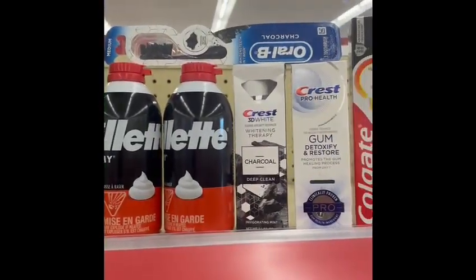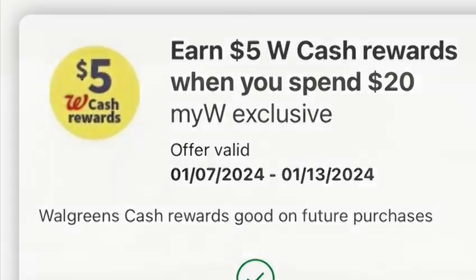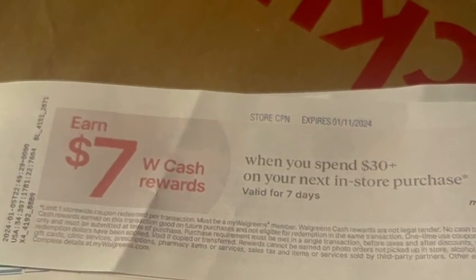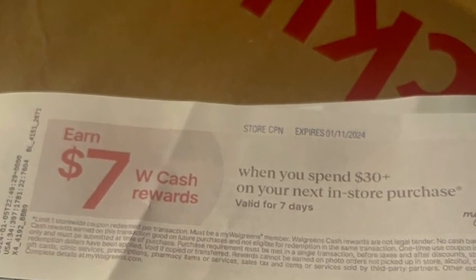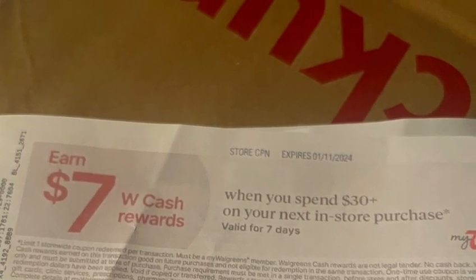What I did is stack two boosters. One is spend $20 and earn five dollars in Walgreens Cash, and another one is when you spend $30 or over you will earn seven dollars in Walgreens Cash. This transaction went really well and I want to share it with you guys.